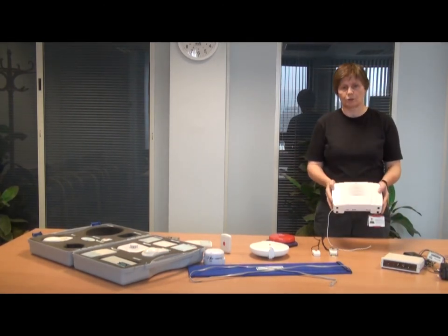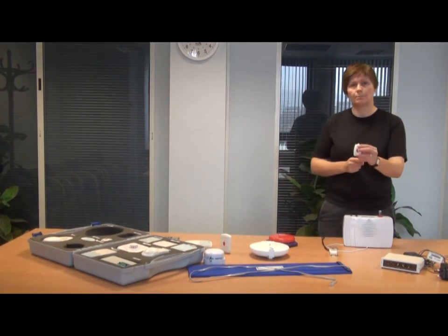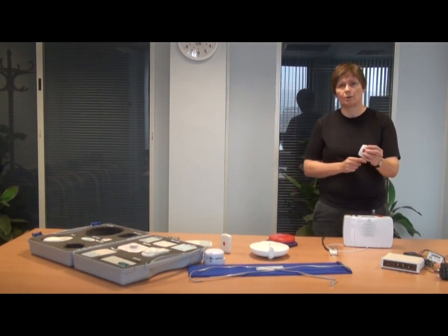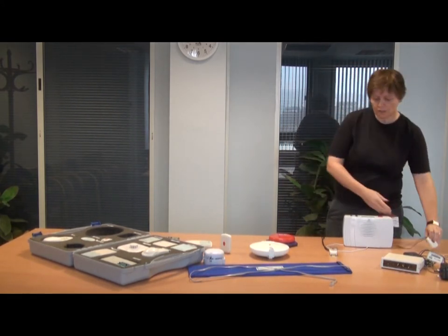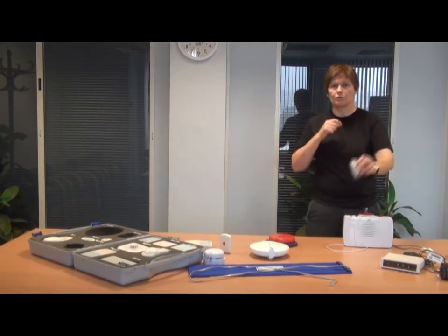The first device is called Community Alarm. This device plugs into the client's landline telephone, and on it there's a pendant that the client presses to get the help that they need. There's a range of different pendants that we have, depending on the client's range of mobility.